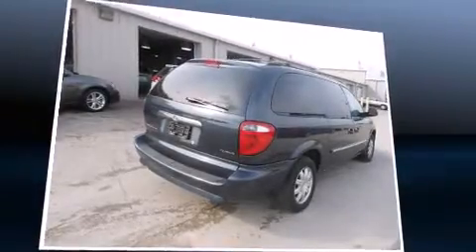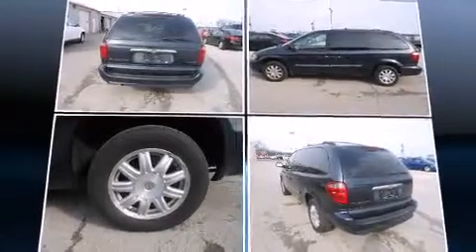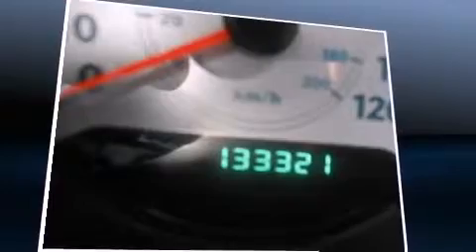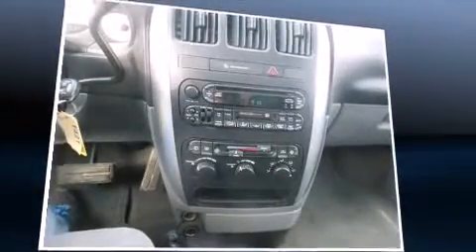Features include a tachometer, a leather steering wheel, a built-in garage door transmitter, front and rear air conditioning, and power windows. Storage solutions are integrated throughout the interior, demonstrating thoughtful attention to detail.